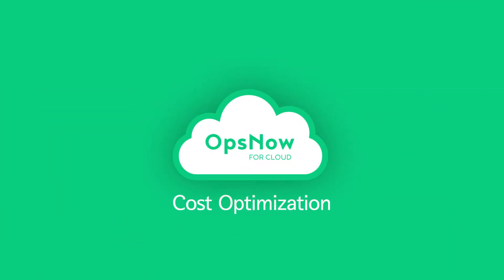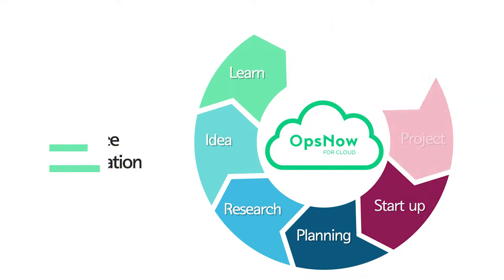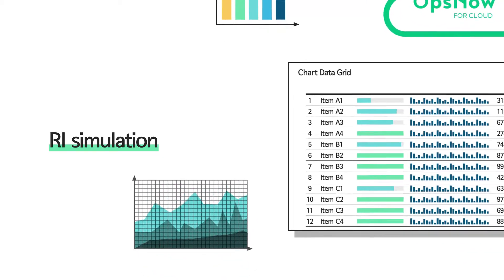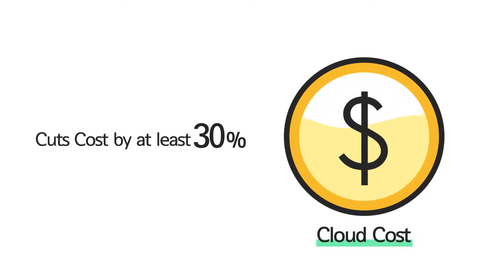Cost management and optimization. Resource optimization. Right sizing and RI simulation. Accurately identify and predict actual resource usage costs, reducing cloud costs by at least 30%.